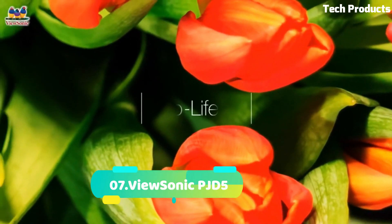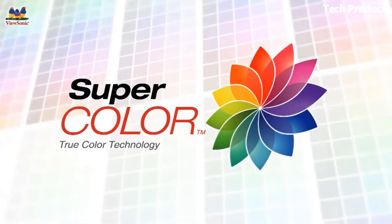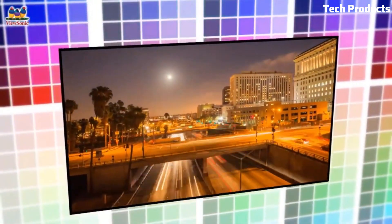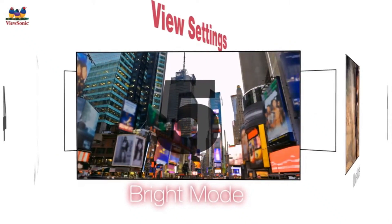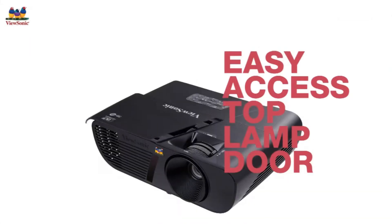Number 7: ViewSonic PJD5134. The ViewSonic PJD5134 is a high-performance SVGA 800x600 DLP projector with 3,000 ANSI lumens and 15,000:1 contrast ratio. It includes HDMI, dynamic eco, multiple PC and video input options, 1.1x optical zoom, keystone correction, and an integrated speaker. With its HDMI input, the PJD5134 can display 3D content directly from a 3D Blu-ray player. Presenters can put it in standby mode, reducing brightness to 30% with dynamic eco-technology when shifting audience focus without restarting the projector.